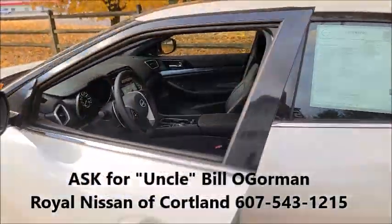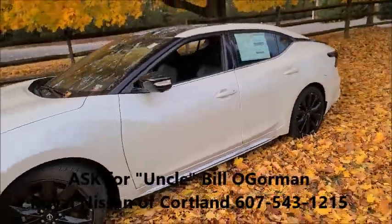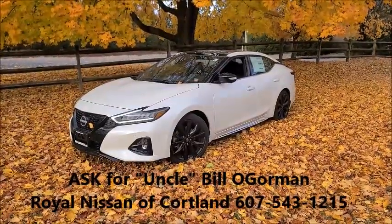Find out how you can get a brand new car for less than a good used car — six thousand dollars off. Uncle Bill O'Gorman, Royal Nissan. I hope to see you soon.